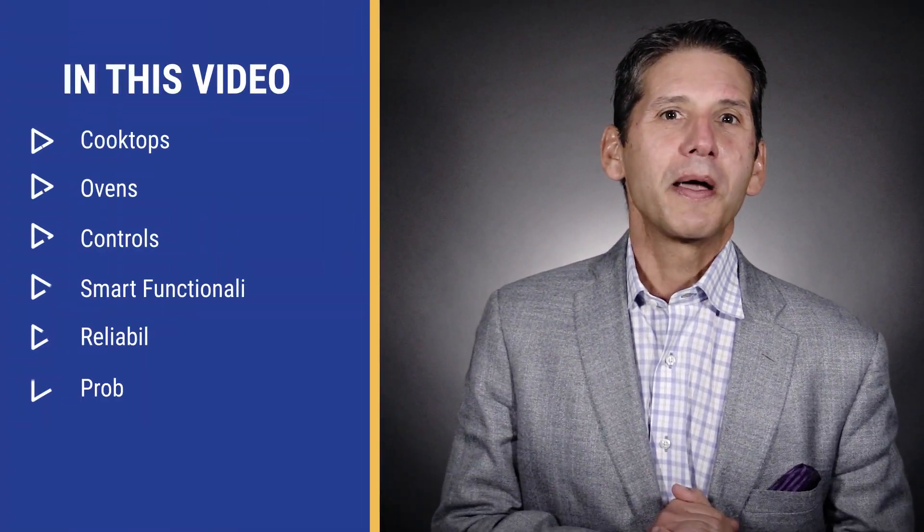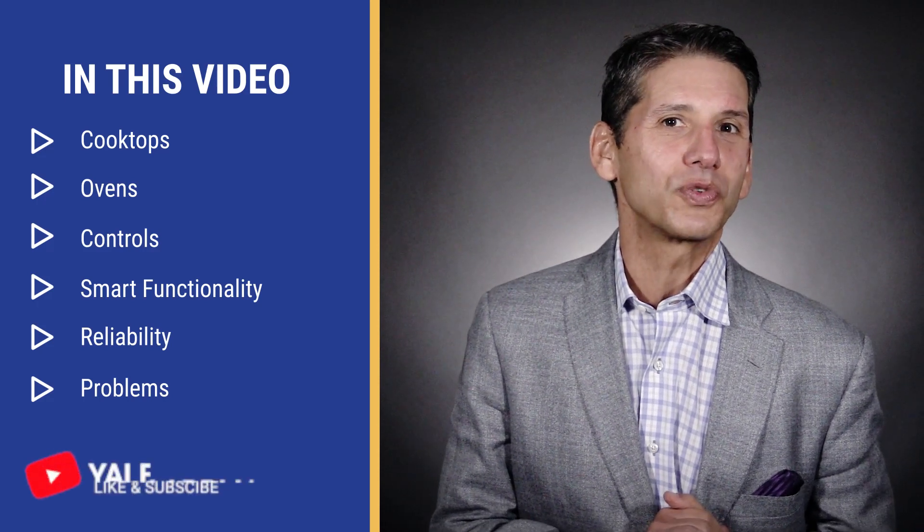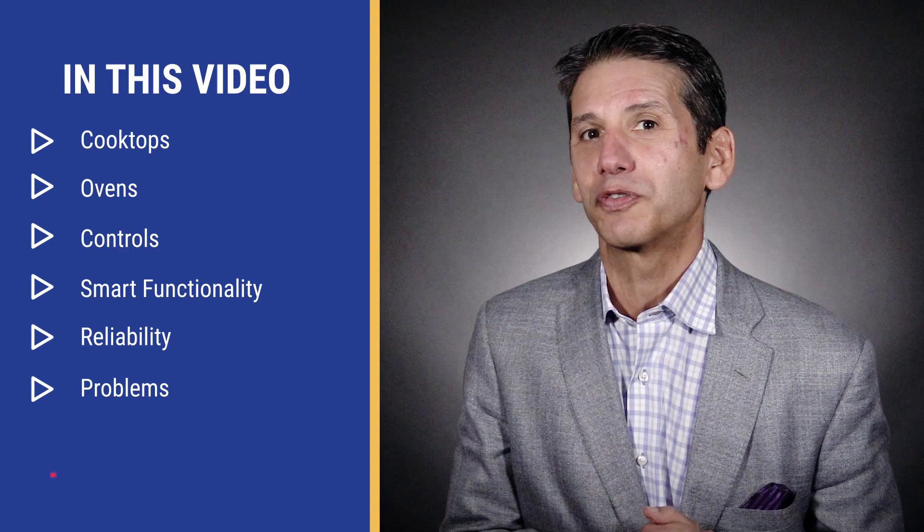JennAir and SKS are two professional ranges you can buy and have delivered without waiting a year. But is that a reason to buy either? In this video you'll learn about the best features for both JennAir and SKS for the cooktop, oven, and controls. You'll also learn about any issues they may have and whether they might be right for your kitchen.